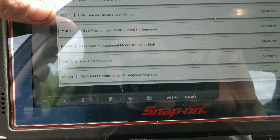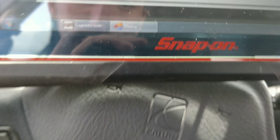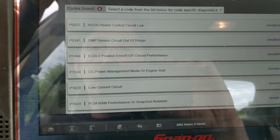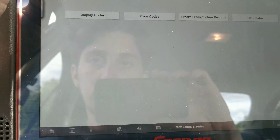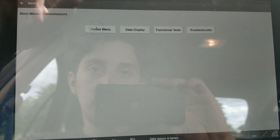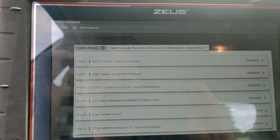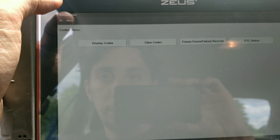I'm wondering if this has like a power or ground issue. Let's go in here — I wonder if we're going to find codes in other modules. All powertrain, okay, so same module for both.